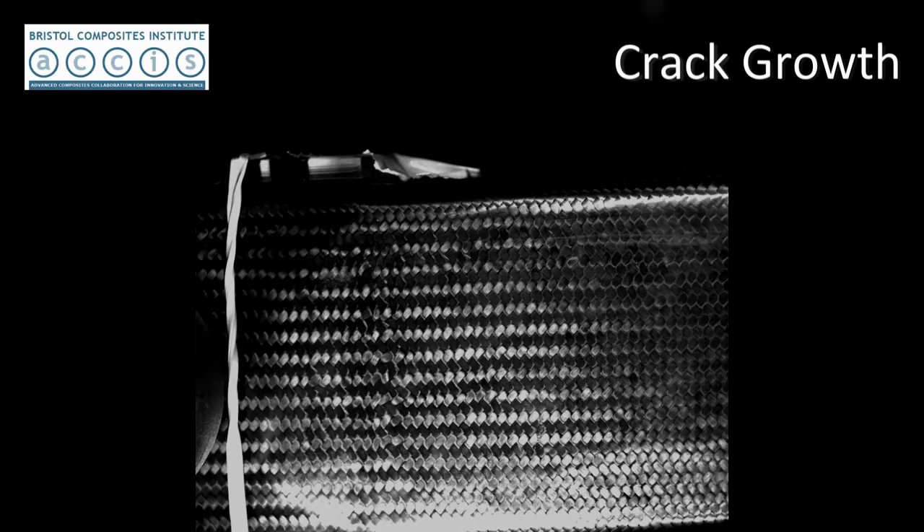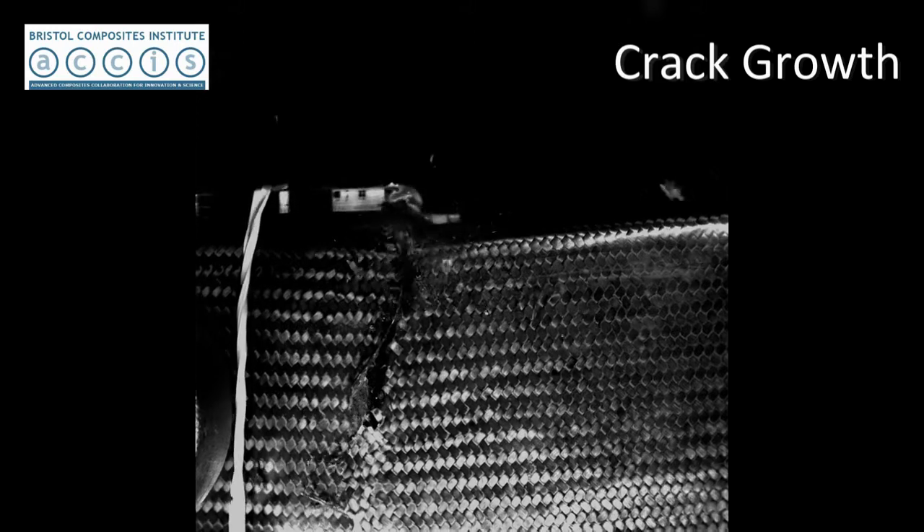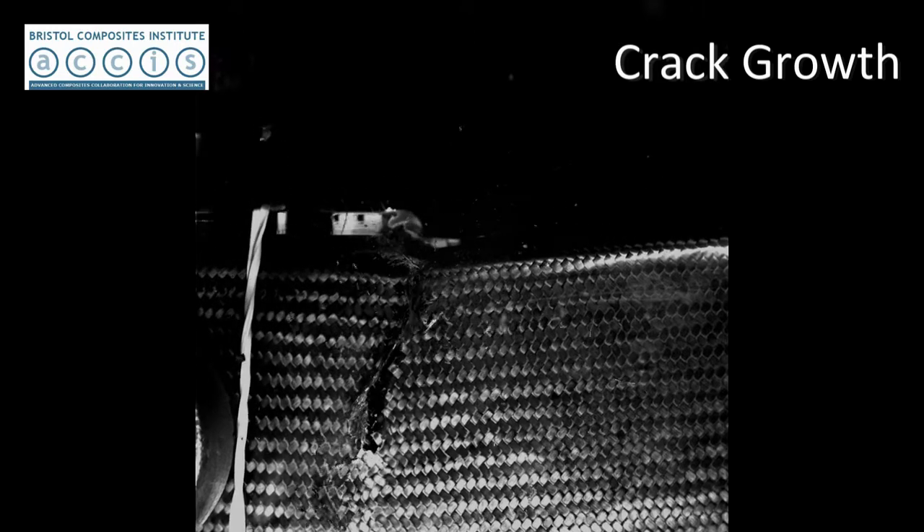We're looking for things that weaken a structure or component so that it's likely to fail. These things can be cracks or inclusions, which we call defects. Some will occur during manufacture, whereas others will develop over the lifetime of the structure.